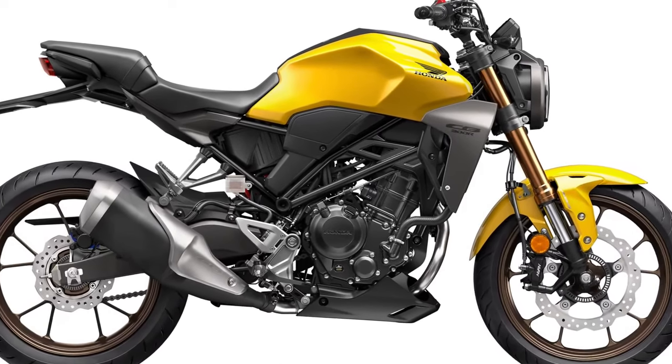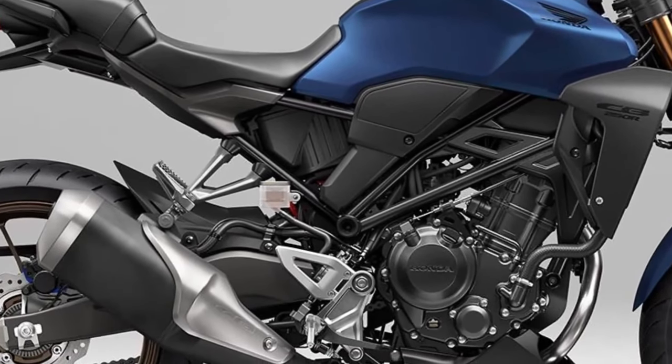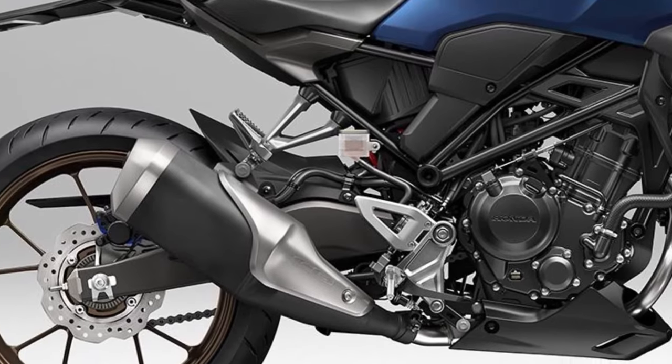Honda has focused on rider comfort with ergonomics that cater to a wide range of body types. The seating position strikes a balance between sporty and relaxed, allowing for extended rides without excessive fatigue.